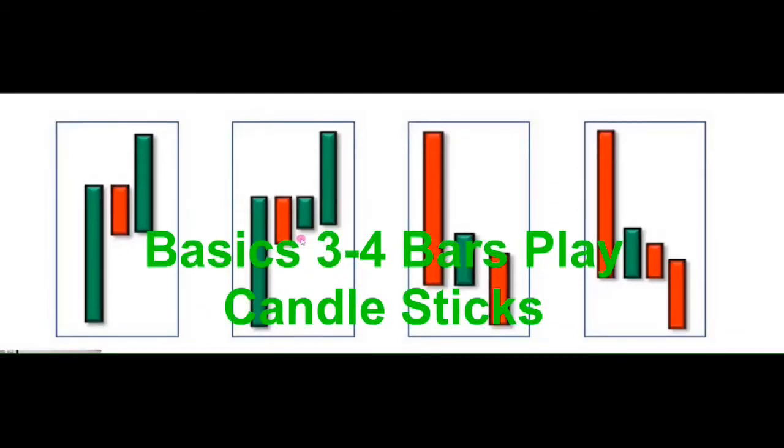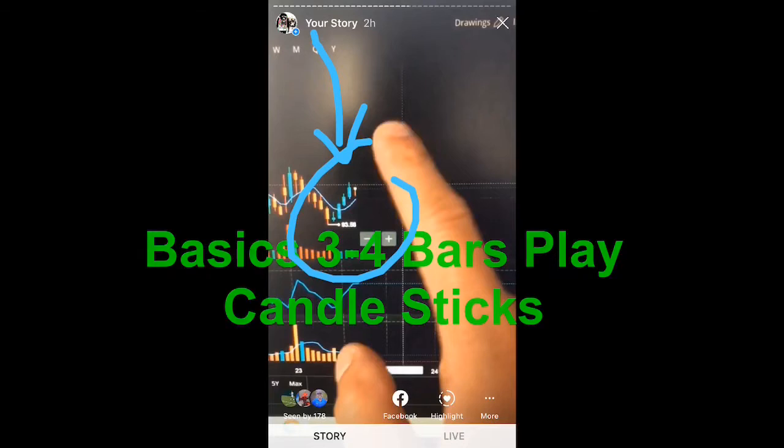Yo, what's going on guys? Smitty here, Mainz of Cross. I went online live today on IG on a play that I did — ticker sign BA, Boeing — with the basic three to four bar play, candlesticks.